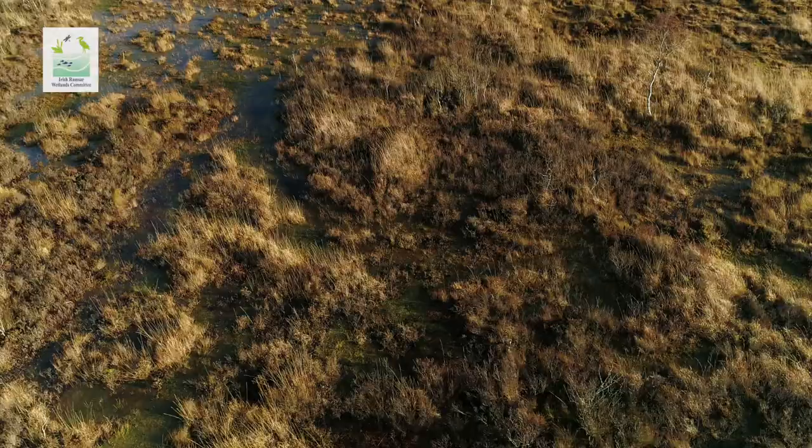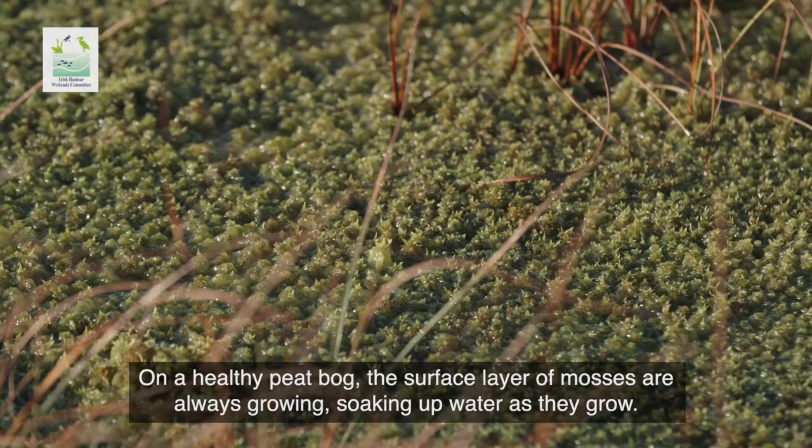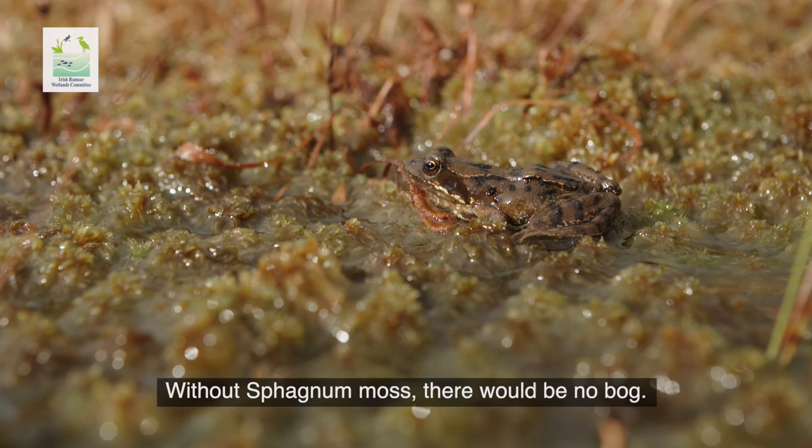On a healthy peat bog the surface layer of mosses are always growing, soaking up water as they grow. Without Sphagnum moss there would be no bog.